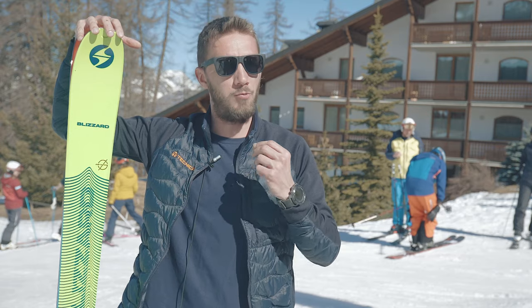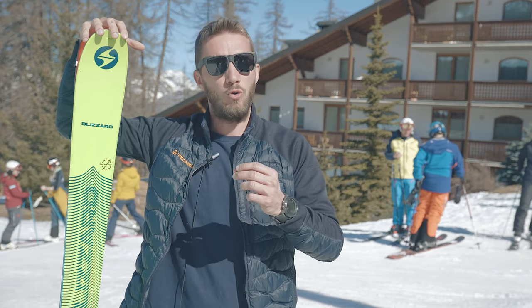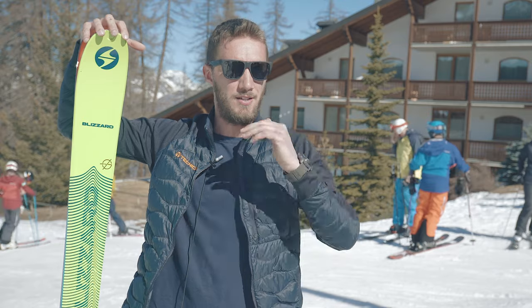The scope of Blizzard when developing touring skis is always to have, of course, really good uphill hiking performance, but also really good downhill performance.